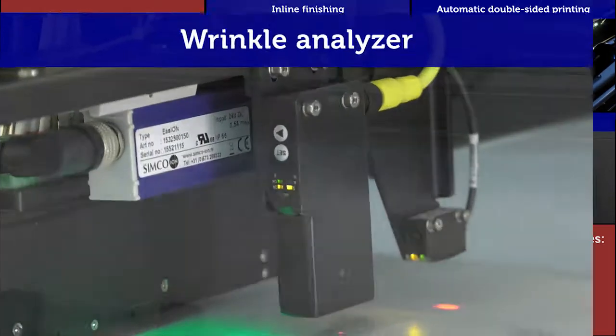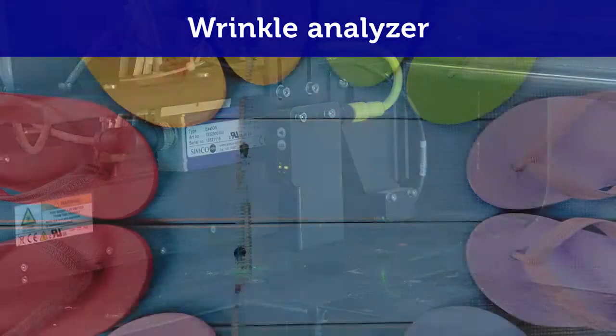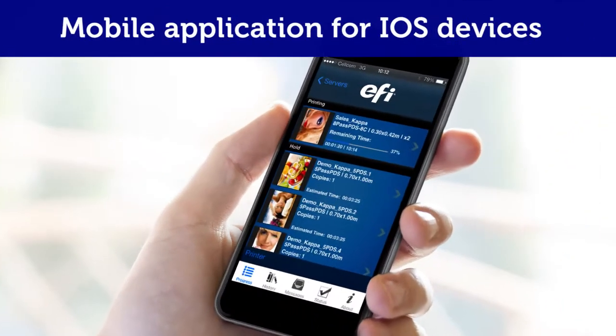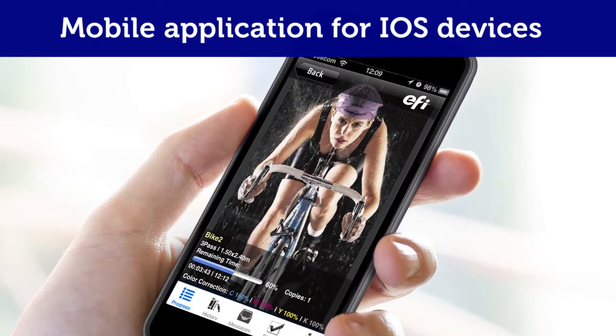Wrinkle analyzer identifies wrinkles in the media ahead of time and can adjust the carriage height accordingly to prevent ruined jobs and damage to print heads. Mobile application for iOS devices enables keeping track of the printer's production status anywhere, anytime.